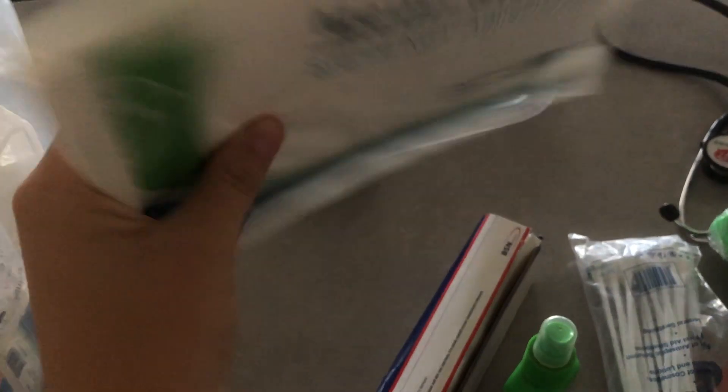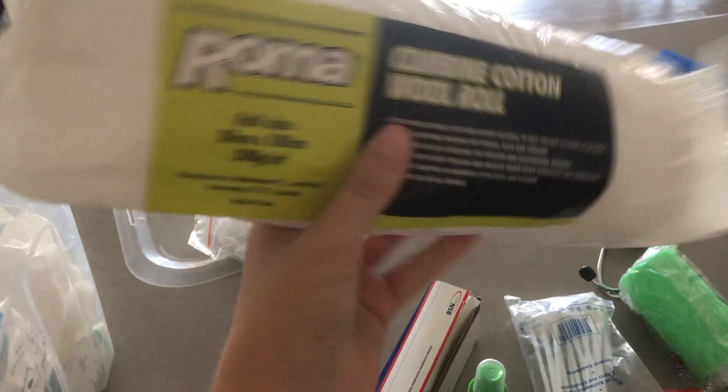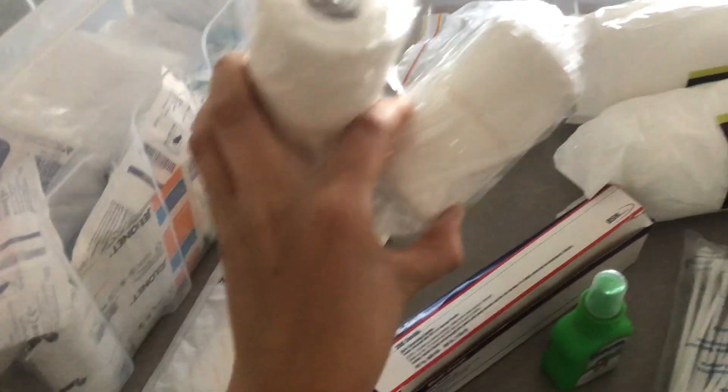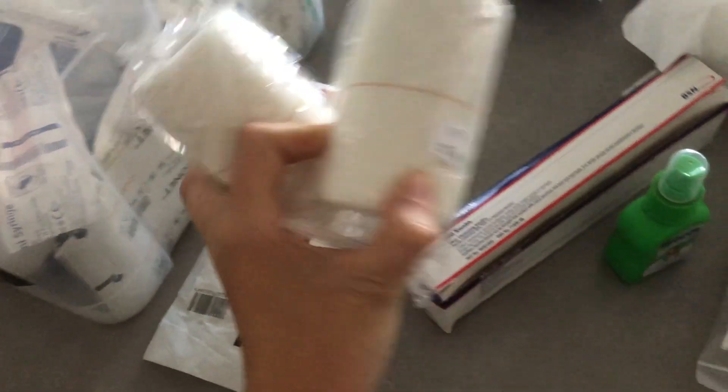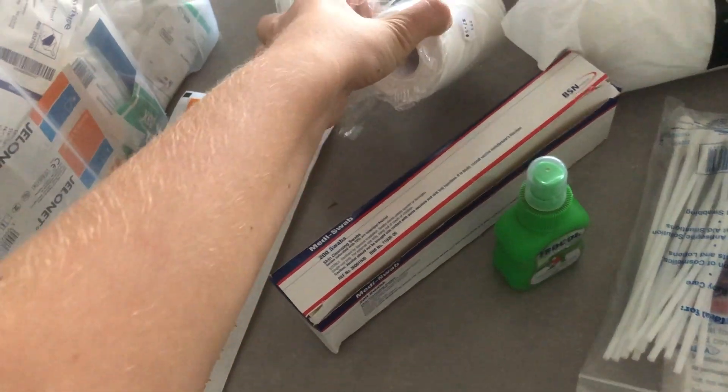I've got more steripads — bandage pads — and cotton wool which you use underneath a bandage or under vet wrap. There's animal lintex poultice again for abscesses, more bandage pads, more cotton wool roll, and elastoclast bandages which were quite expensive but are really good for wrapping over bandages, especially in winter.